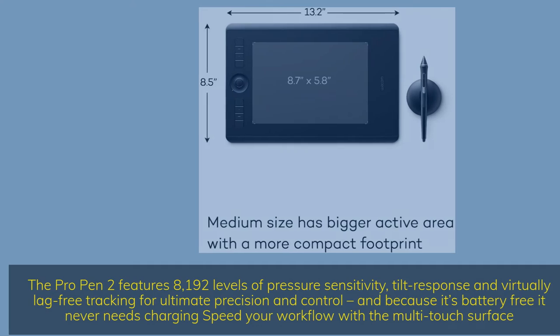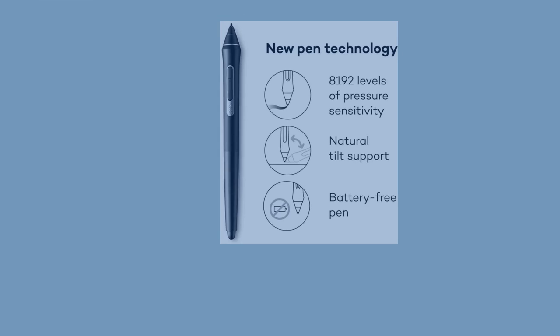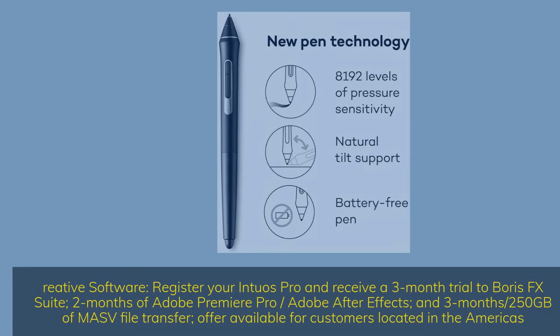Speedier workflow with a multi-touch surface. System requirements: USB port, Windows 7 or later (64-bit), Mac OS 10.12 or later, Bluetooth Classic for included wireless connection to PC or Mac. Register your Intuos Pro and receive a 3-month trial of Boris FX Suite, 2 months of Adobe Premiere Pro, Adobe After Effects, and 3 months / 250GB of MASV file transfer — offer available for customers located in the Americas.